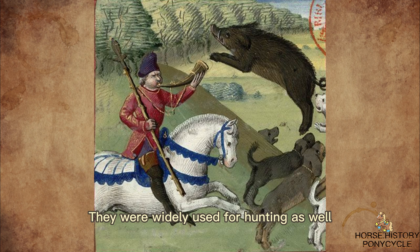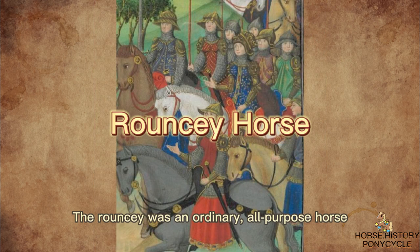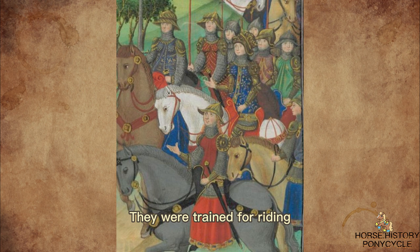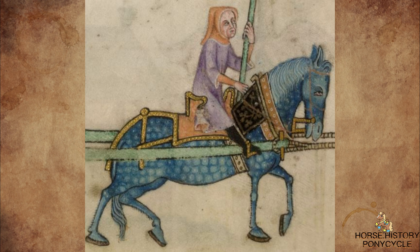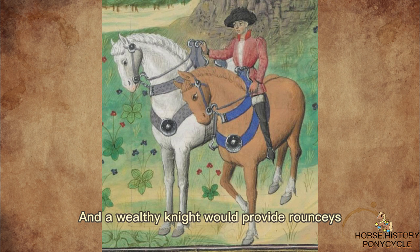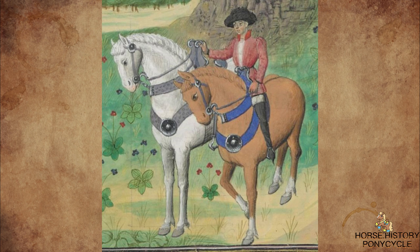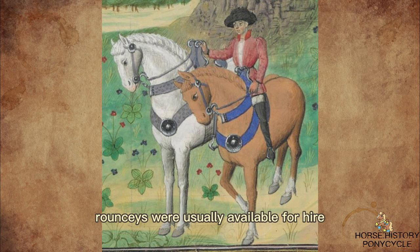Coursers were widely used for hunting as well. The Rouncy was an ordinary all-purpose horse. They were trained for riding, but could also be used in battle, and it was not unknown for them to be used as pack horses. Squires, men-at-arms, and poorer knights were common users of Rouncys, and a wealthy knight would provide Rouncys for his retinue. Since not everyone could afford to possess a horse, Rouncys were usually available for hire.